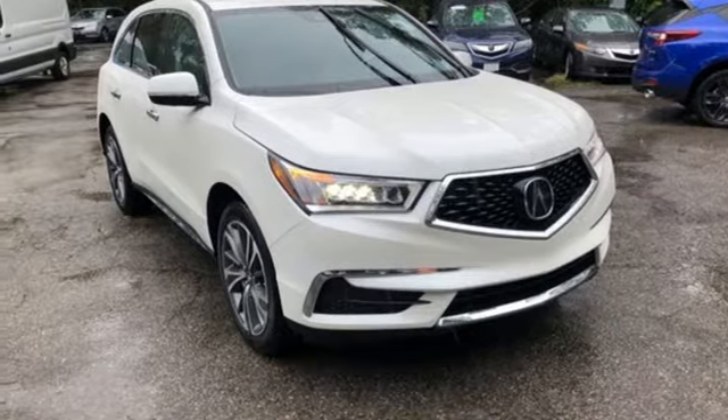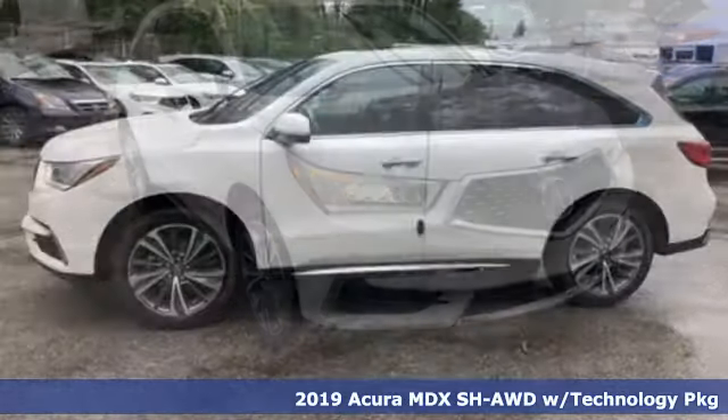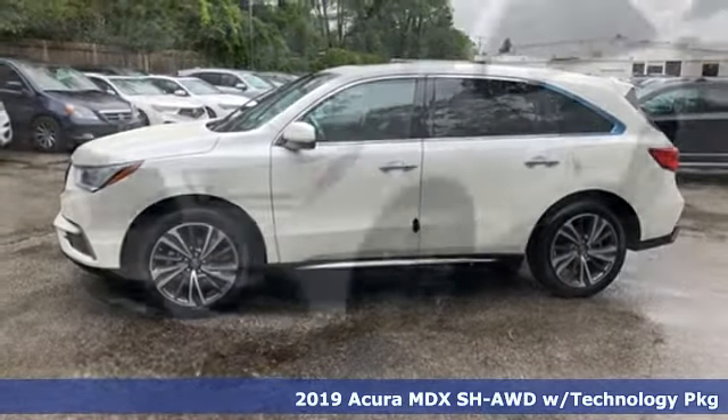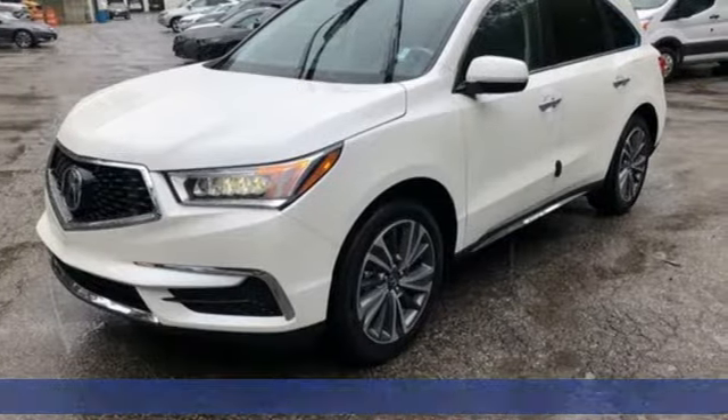Here's a new 2019 Acura MDX. The strong pedigree of this luxury SUV comes from defining what precision crafted performance is all about.